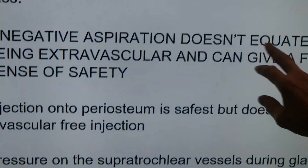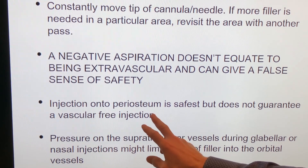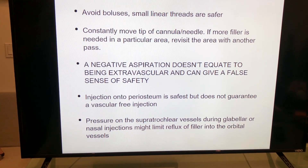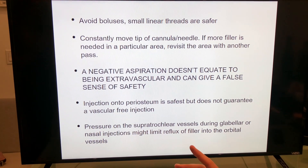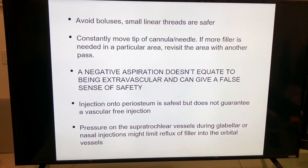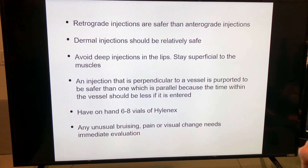A negative aspiration does not equate to being extravascular and can give a false sense of security. When you inject on the periosteum, it doesn't mean it is safe — however, it is probably the safest place to inject. One technique suggested at a meeting: when injecting in the glabella or nasal area, put pressure on the supratrochlear vessels so that if filler enters those vessels, it does not go retrograde into the central retinal artery. Retrograde injections are safer than anterograde.